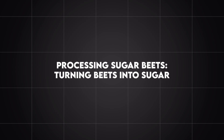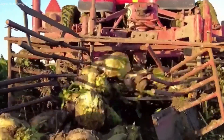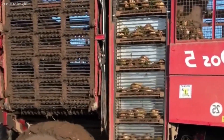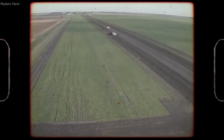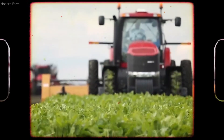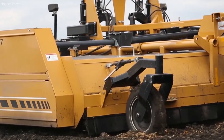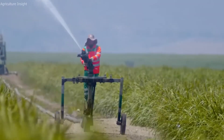Processing Sugar Beets: Turning Beets into Sugar. Once harvested, sugar beets undergo an intensive processing procedure to extract the sugar they contain. This process involves several steps, including cleaning, slicing, extracting, refining, and crystallizing. The first step is cleaning — the beets are placed into large washers that use high-pressure water jets to clean them thoroughly. After cleaning, the sugar beets are sliced into thin strips or chips, which increases the surface area, allowing the sugar to be extracted more efficiently. The slices are usually about 1/8 inch thick and are fed into a large machine called a diffuser.